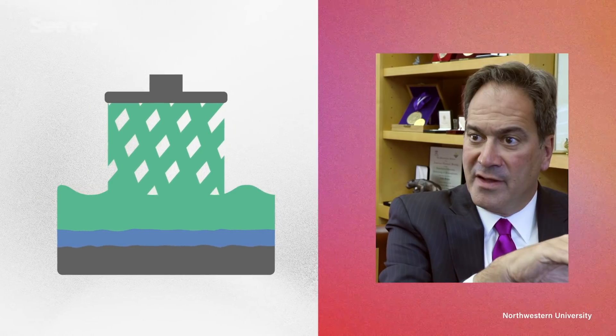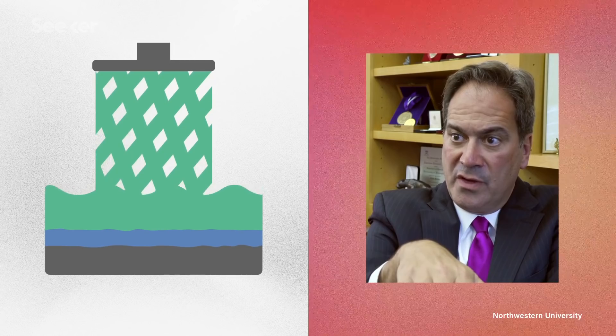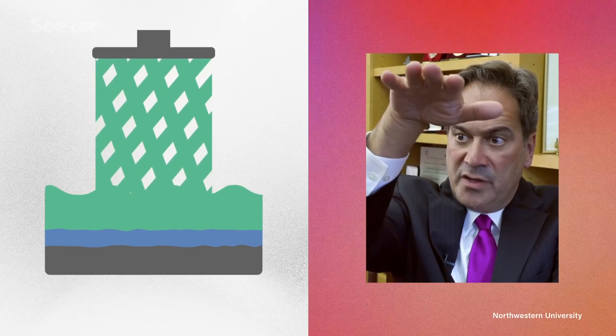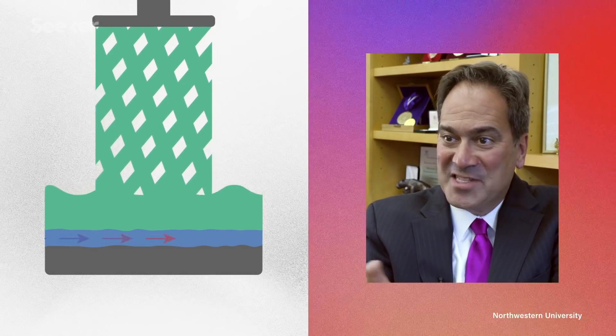That non-stick liquid is keeping the part from adhering to the window, allowing you to continuously print, which gives you speed, and it is removing the heat as it's generated.